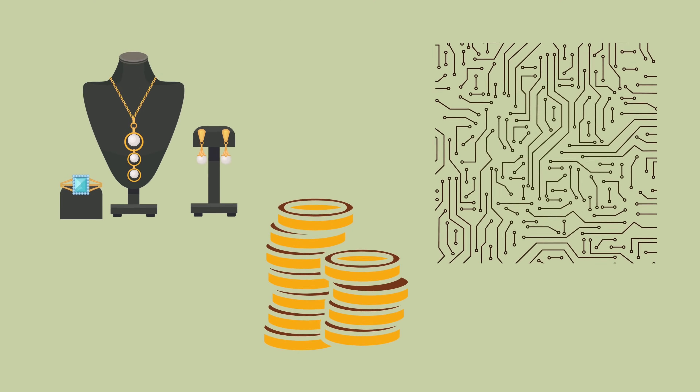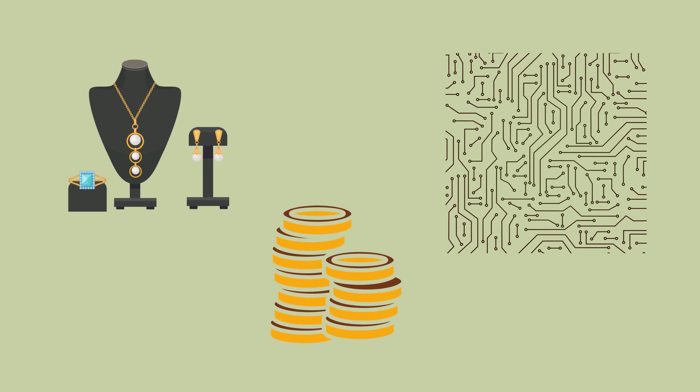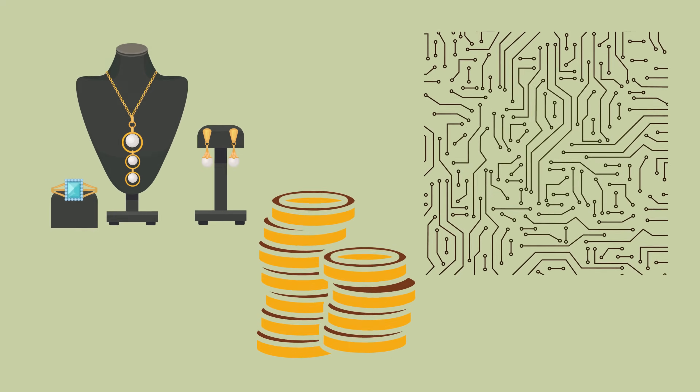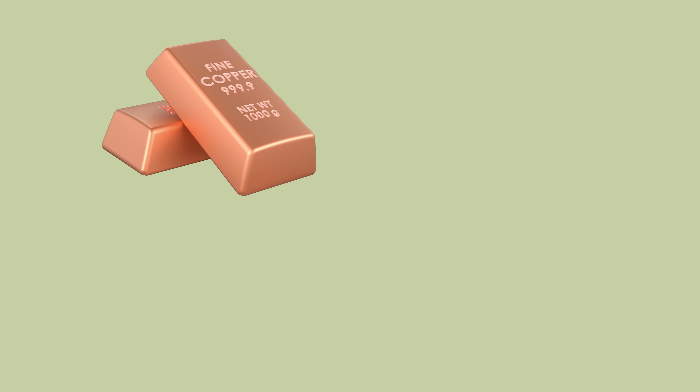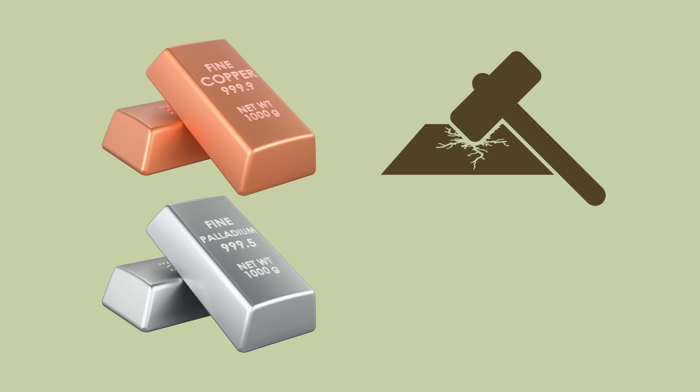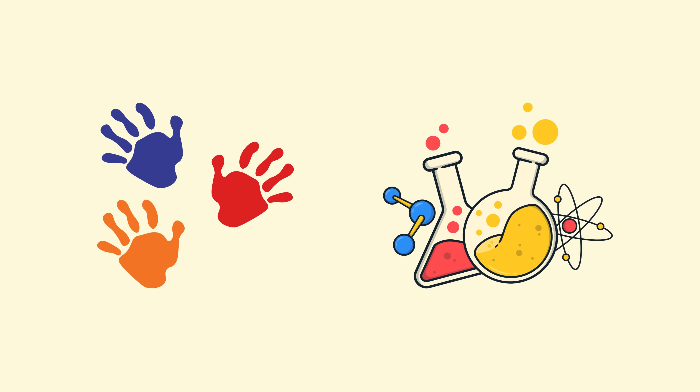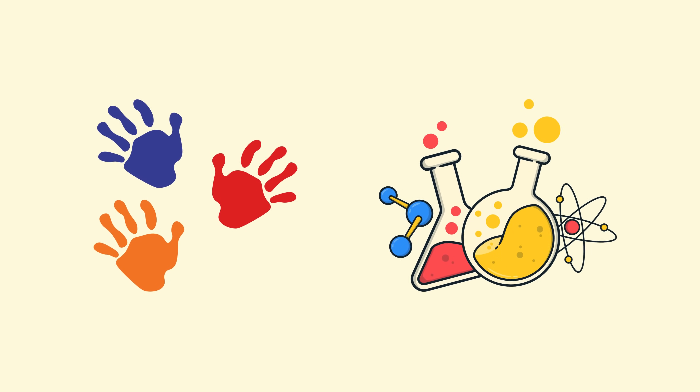Depending on the desired application — whether for jewelry, electronics, or coinage — the ratio can be adjusted. Adding small amounts of copper or palladium can modify the hardness and color further. What makes this process fascinating is the balance between artistry and chemistry.